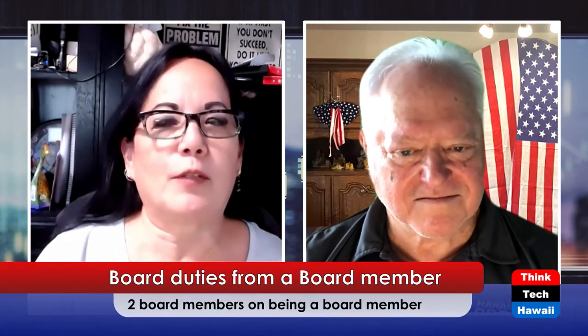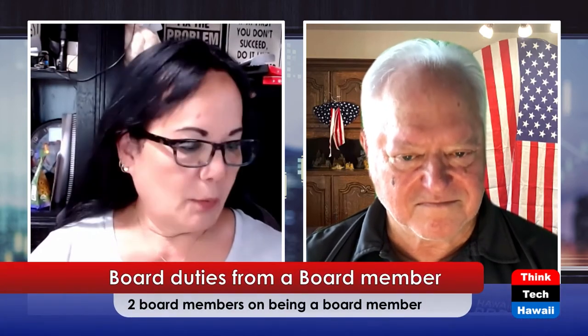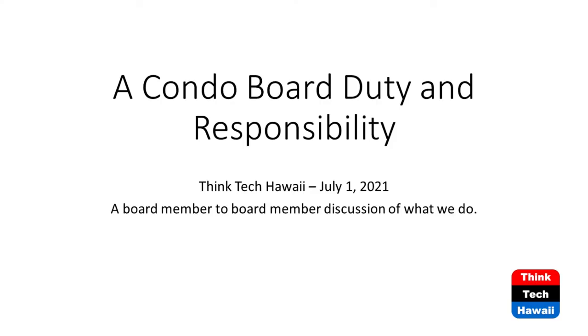Good morning or good afternoon, everybody, and thank you for joining us today on Condo Insider. I'm really excited to have with me as my guest Mike Golajoush with Palihua Townhouses. He's also one of my fellow HCCA board members, so he's been on board with us for a couple years now. Today we're going to talk about what a condo board's duties and responsibilities are, especially for new board members.